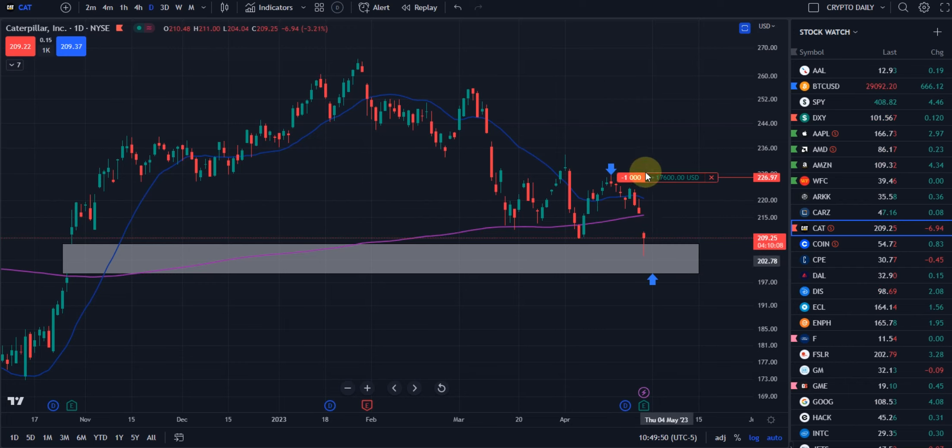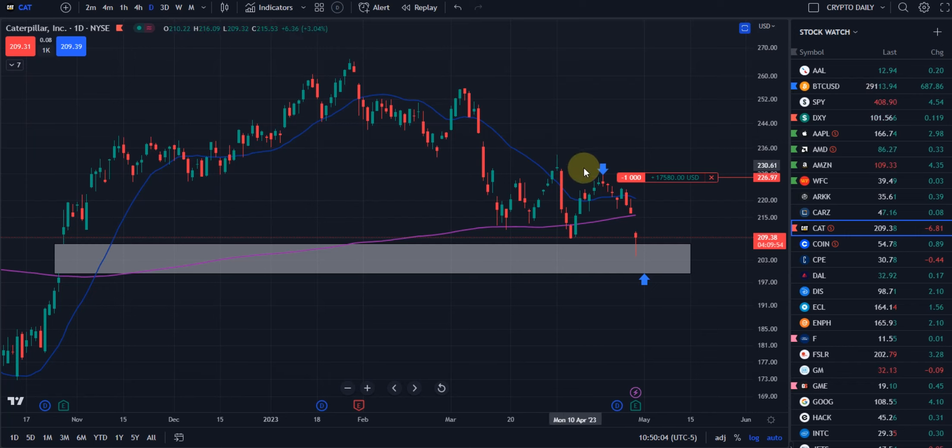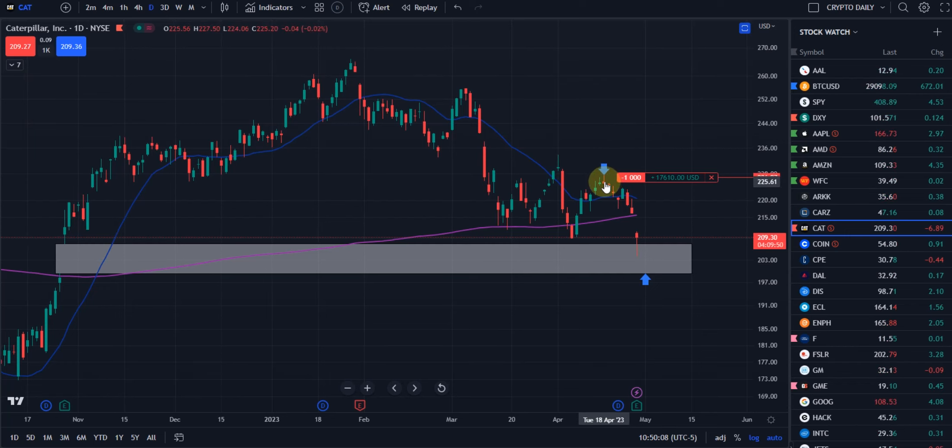Now, current day, we had kind of the same setup. Another time count and then a potential spinning top doji — a reversal candle — because we came from way down here, up, and then a lower high. So anyway, went short in this range.